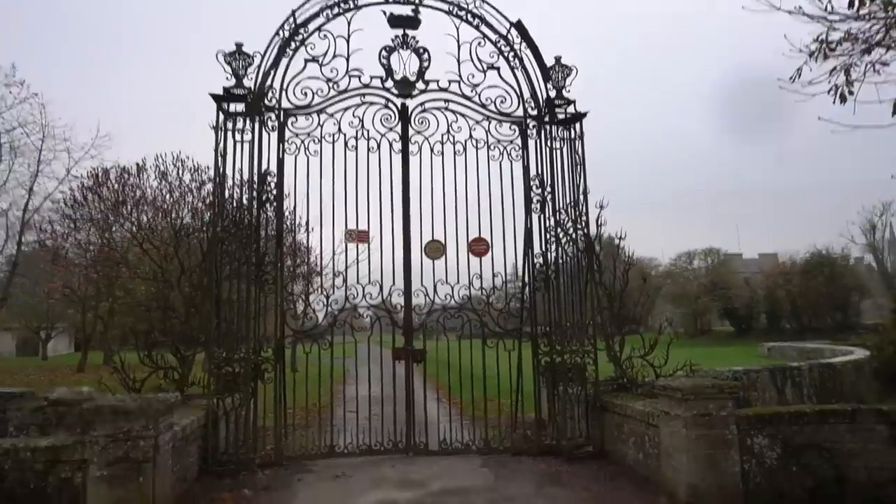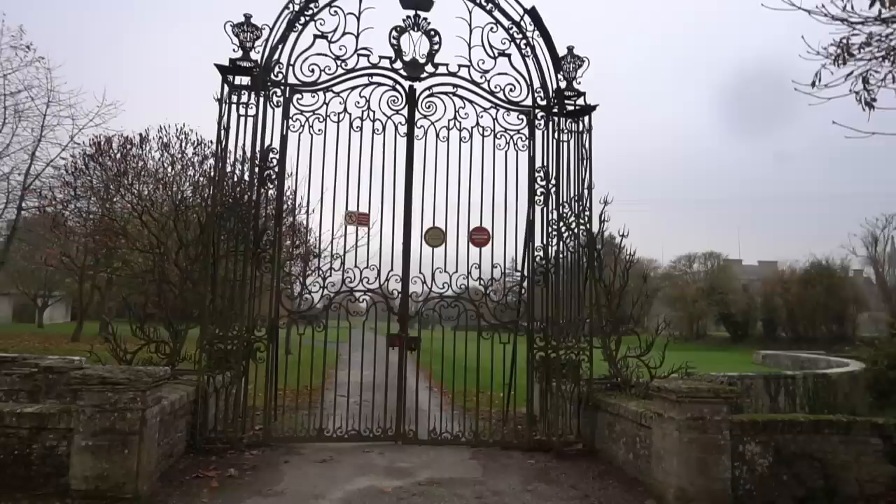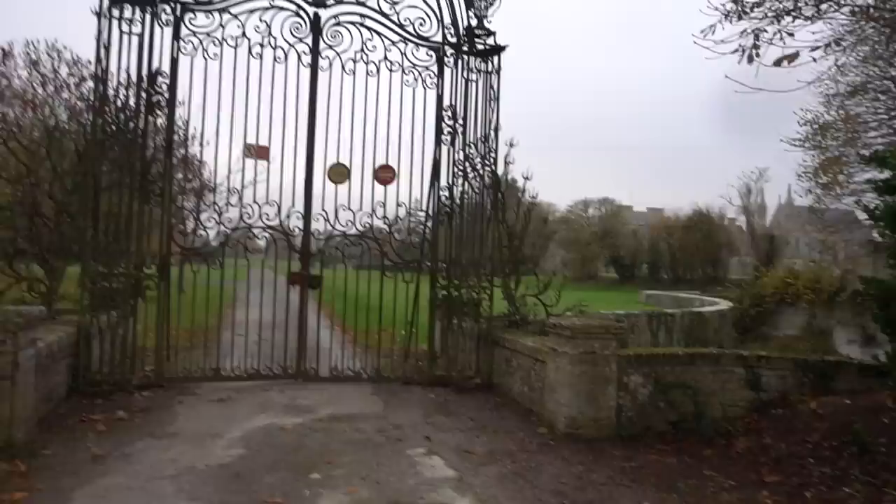Don't you love a big set of gates to something that says private property? So we're gonna head over to this abandoned monastery.